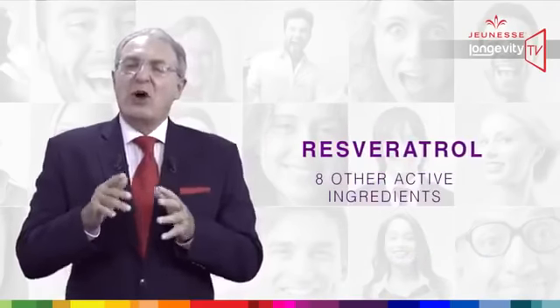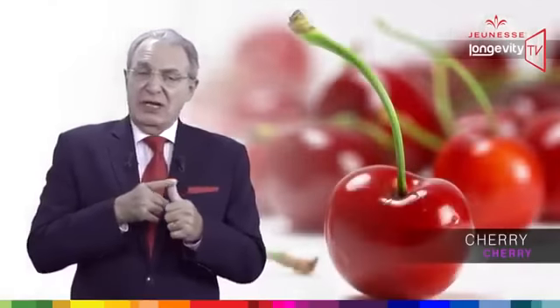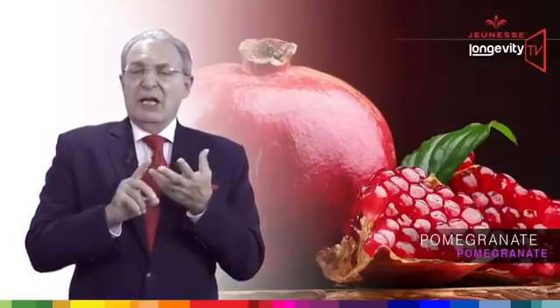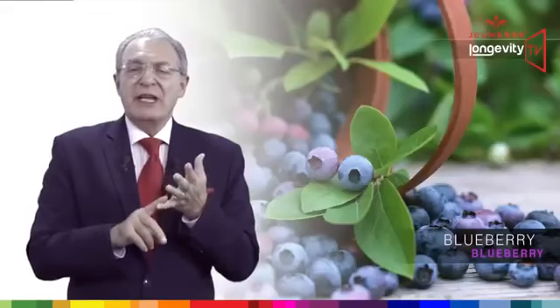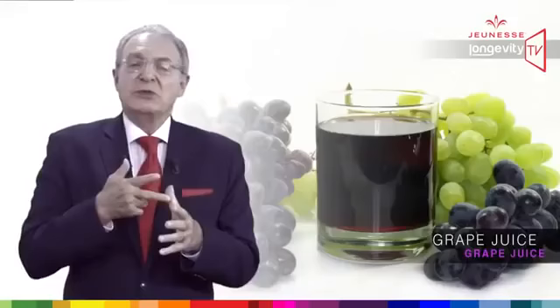Cherry, aloe vera, pomegranate, green tea, blueberry, grapeseed, acai, and grape juice.